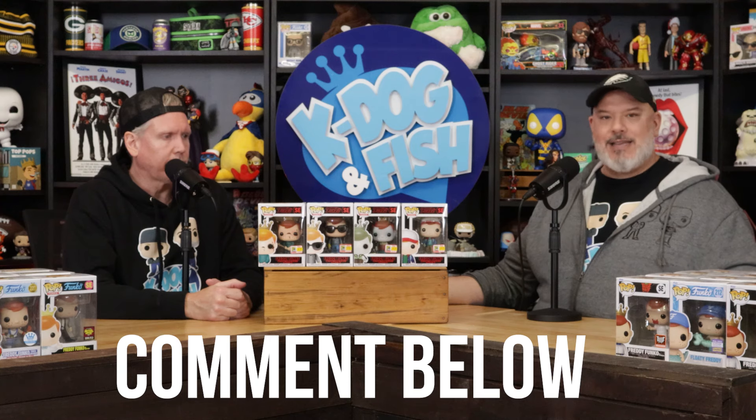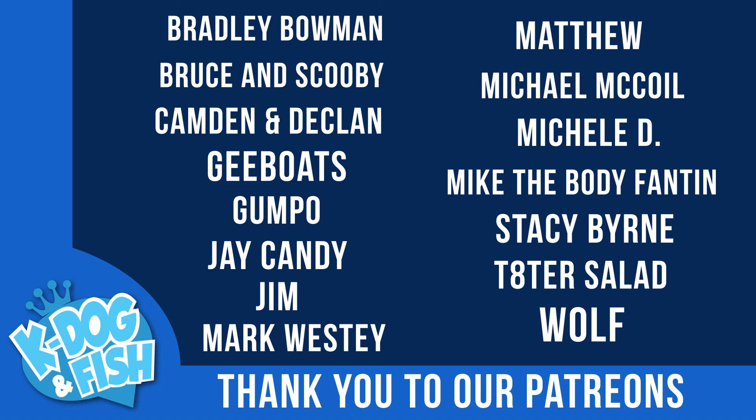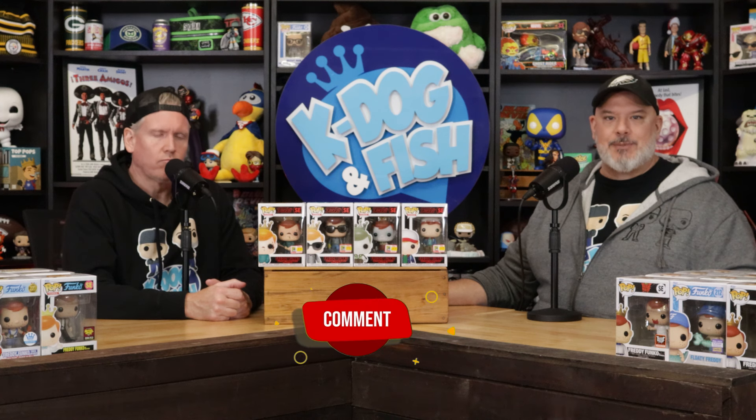That's all the Freddies we have right now. If you're interested in any, you can DM us on social media. Some of these are going into our High Roller limited NFT and Freddy Funko-only mystery box launching on our website this Friday. What was your favorite Freddy in our collection? Tell us in the comments. Thanks to our Patreons — join at Patreon slash K-Dog and Fish for exclusive content. Don't forget to like, comment and subscribe. Until next time, I'm Fish — K-Dog — see you soon!